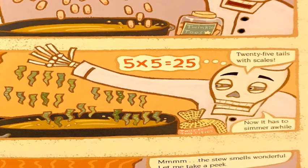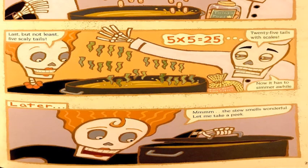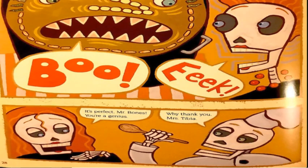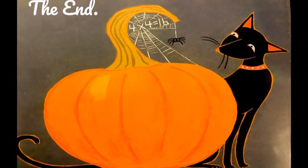Now it has to simmer a while. Later... the stew smells wonderful, let me take a peek. Boo! It's perfect, Mr. Bones — you're a genius. Why, thank you, Mrs. Tibia. The End.